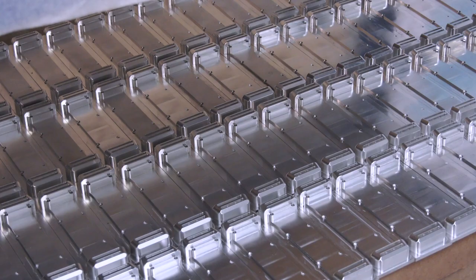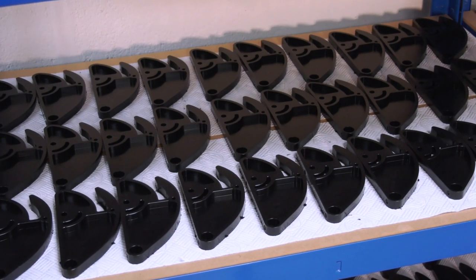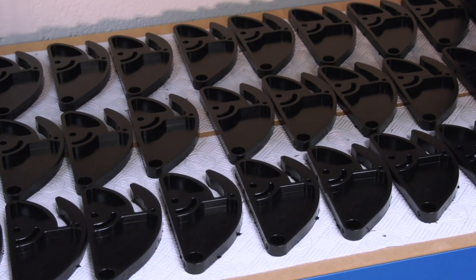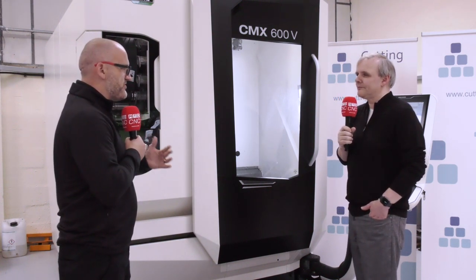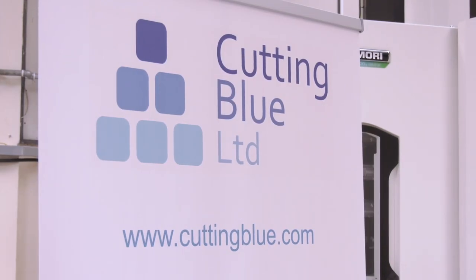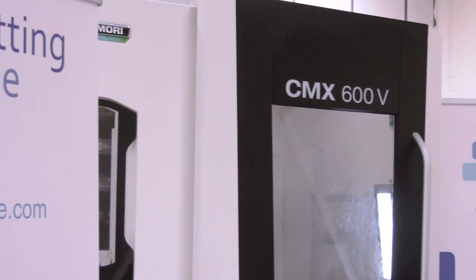You can spend the money you would normally pay in standard finance on work holding or something else — it's simply better cash flow, which is important these days. There's ultimate flexibility: this machine can be running for a number of months before you actually start paying for it, so you can be generating cash and profit before the payments begin. The six months payment holiday is very useful, especially for Cutting Blue as a young company.